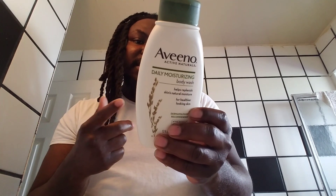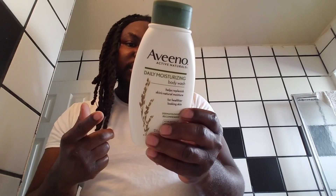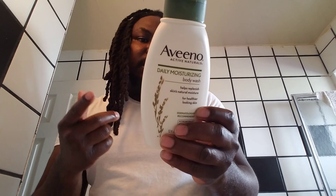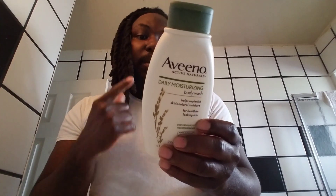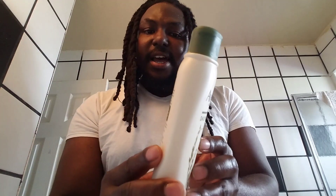It also says for shaving: apply by hand as a rich shaving lotion for silky smooth legs. I never shave my legs, but I do shave my face — so it's good for shaving too. I never even knew that!